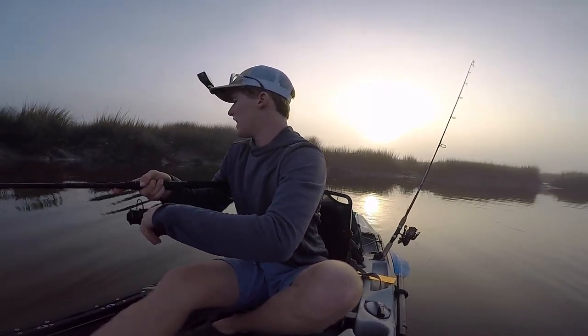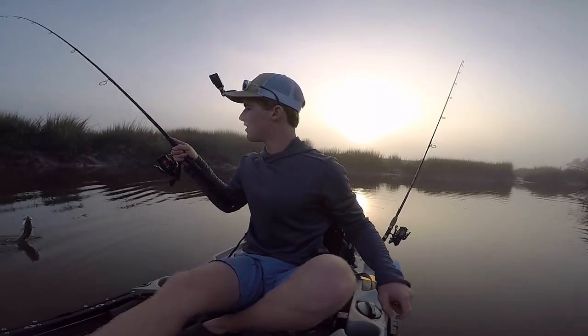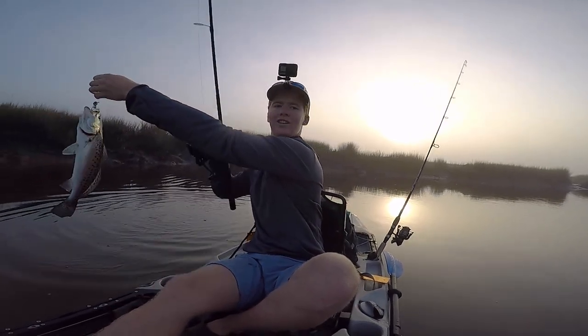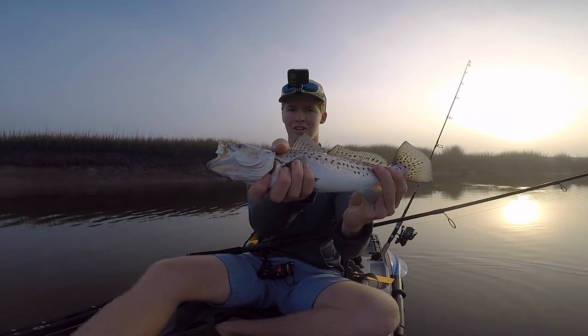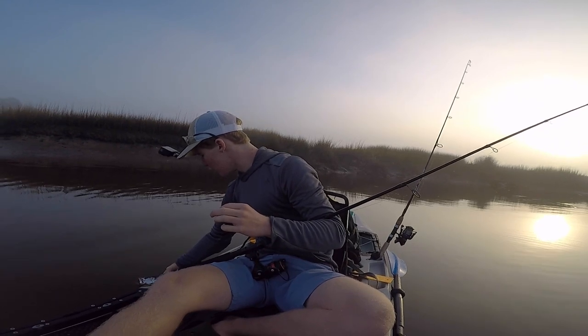I'm just literally letting my bait dangle beside the boat. Oh, it's not a bad trout! He did not fight at all — must be a little cold. That's cool. There he is, pretty little trout right there. Later, homie.